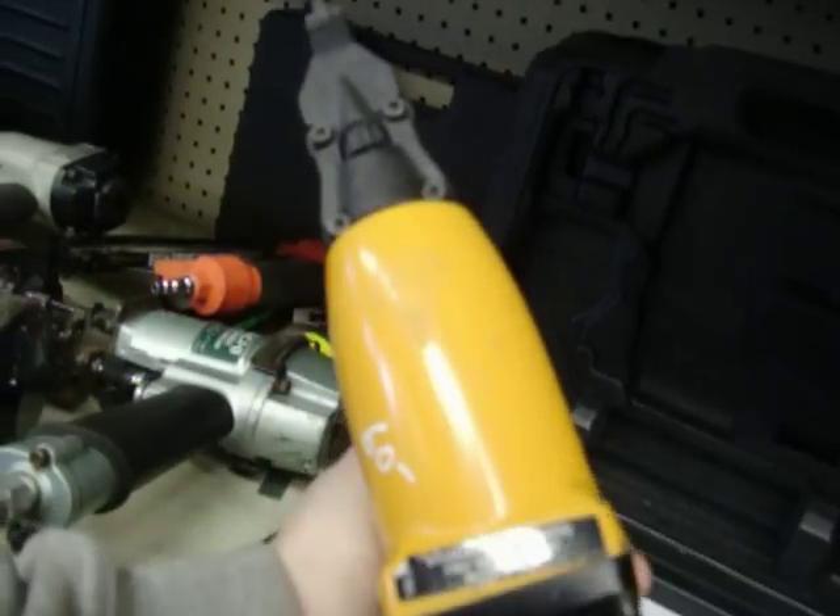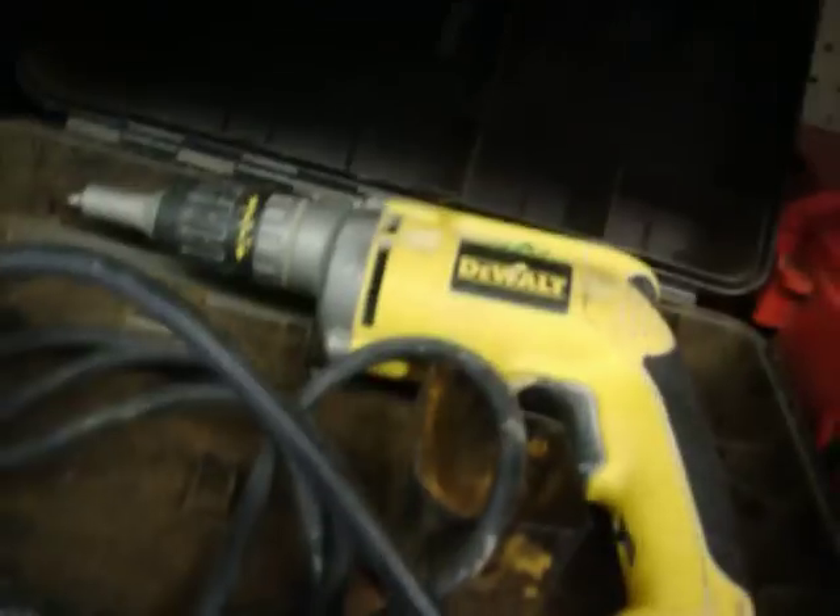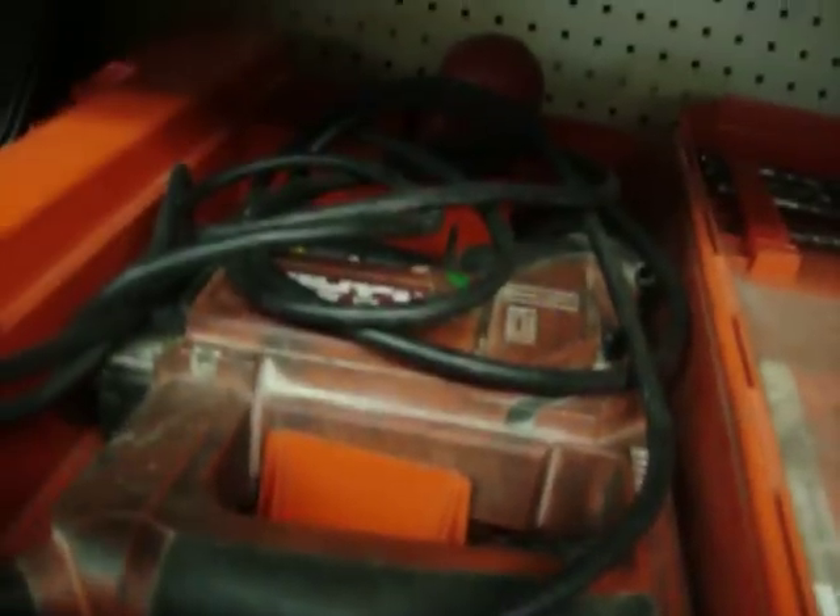Hitachi roofing gun, $125. There's a crown stapler, $60. DeWalt screw gun, $25. Hilti TE24 marked down to $225.